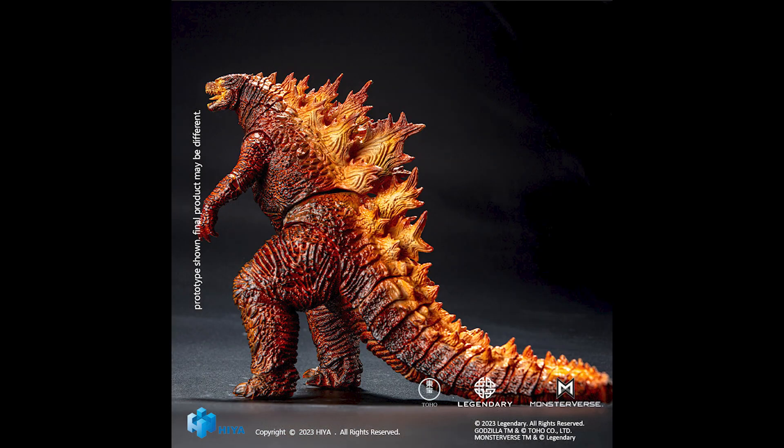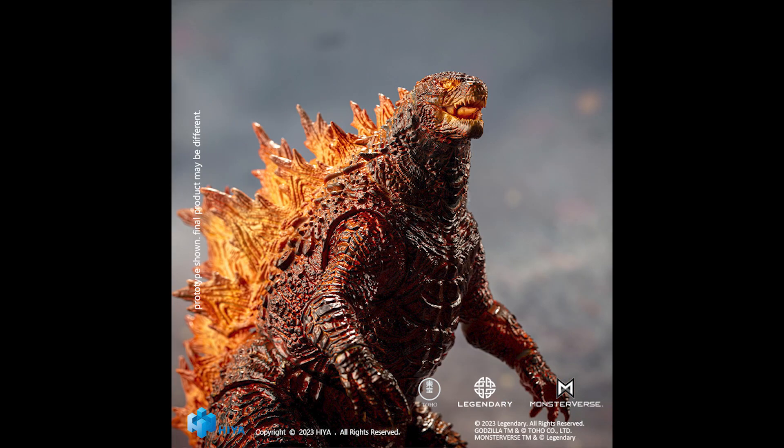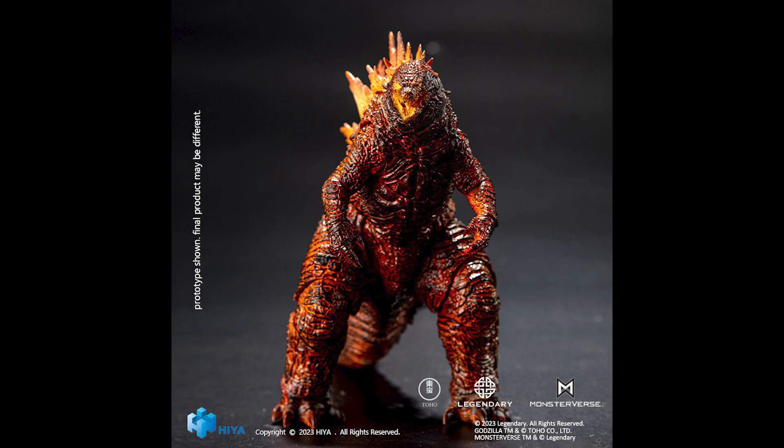I think it should look great next to the other Haya Godzilla toys. It's really nice when you can have a standard one, a blue one, and a burning one all side by side. This is very cool.